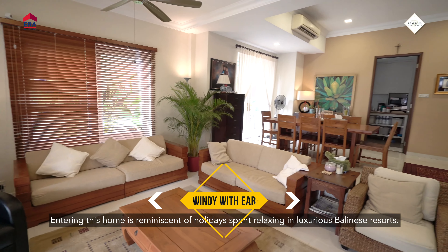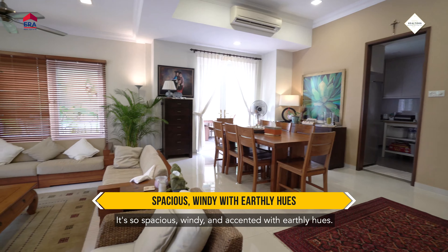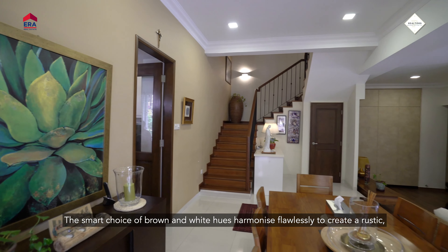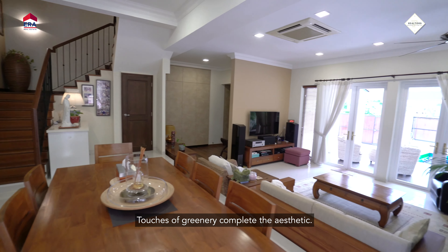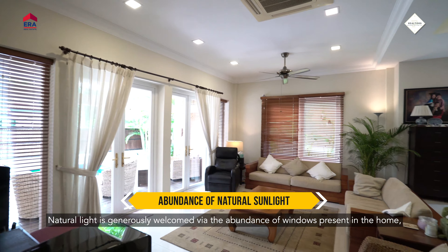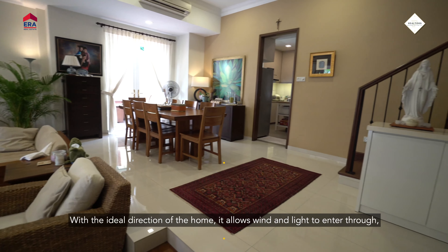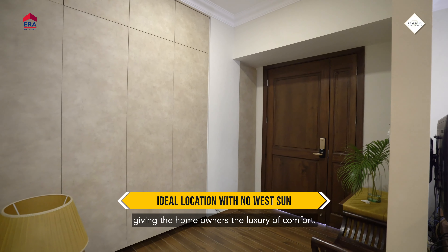Entering this home is reminiscent of holidays spent relaxing at a luxurious Balinese resort. It's so spacious, breezy, and accented with earthy hues. The smart choice of brown and white hues harmonizes flawlessly to create a rustic yet homely atmosphere. Touches of greenery complete the aesthetic, and natural light is generously welcomed through the abundance of windows, illuminating every square inch with sun rays.